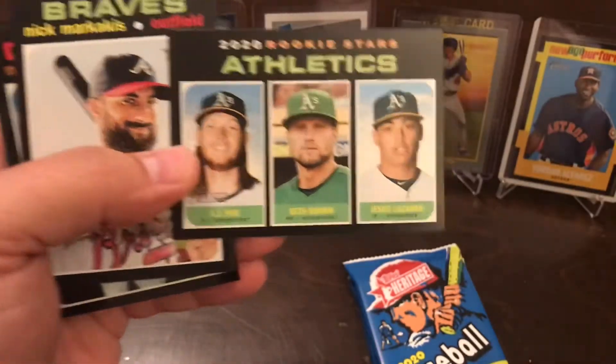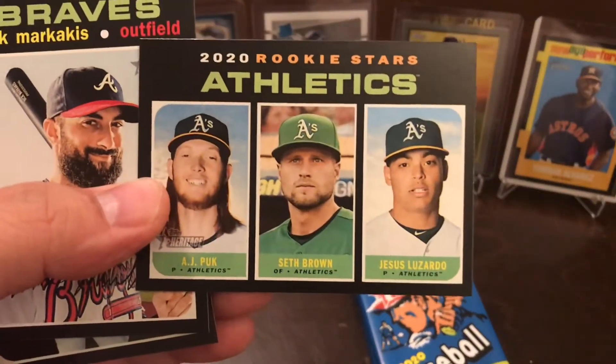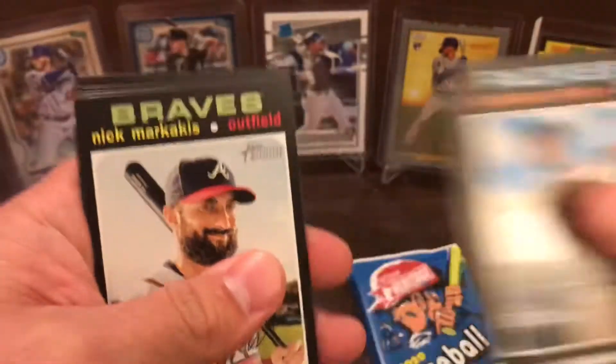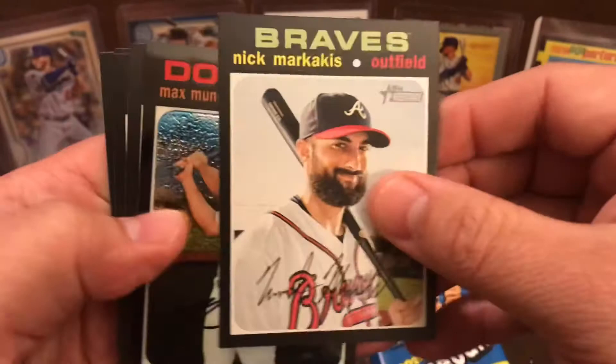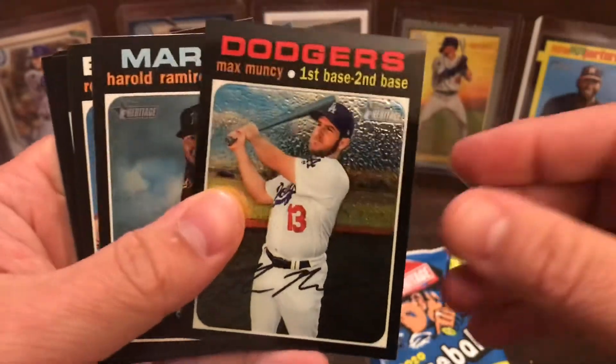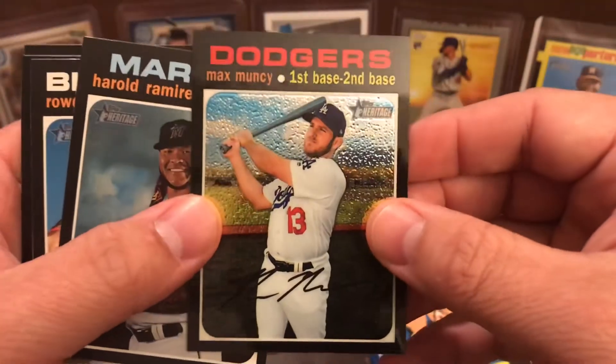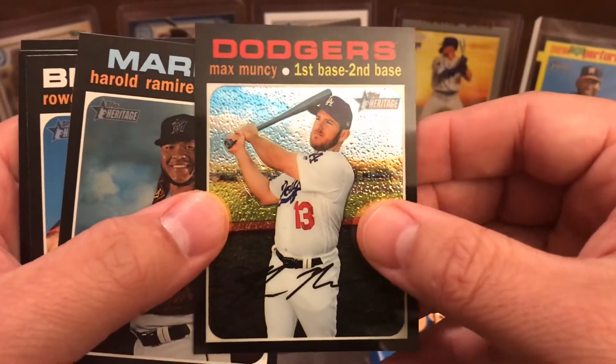And rookies like this one — A.J. Puck, Seth Brown, and Jesus Lazardo. And awesome, we have a chrome — it's not a refractor, but it's a chrome.